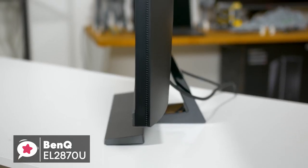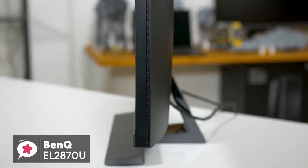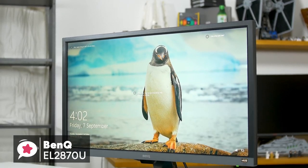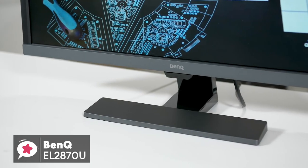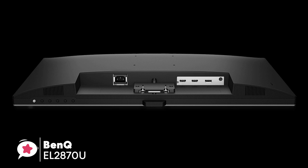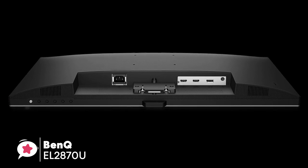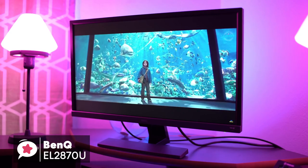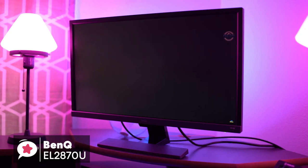Design-wise, the stand is really compact yet sturdy. For a 28-inch monitor, it does not feel bulky at all, and we personally like how minimalist this BenQ 4K monitor looks. The BenQ EL2870U comes with an HDMI 2.0 cable, and setting up the monitor with the base stand is very easy and straightforward, only taking a couple of minutes to put together.